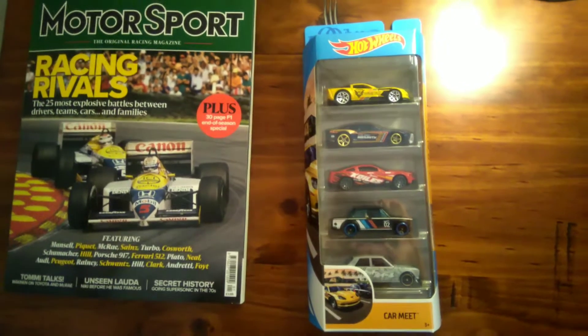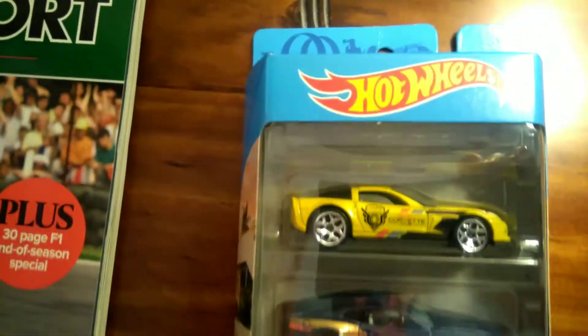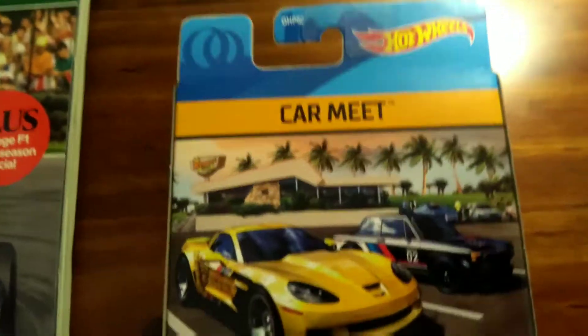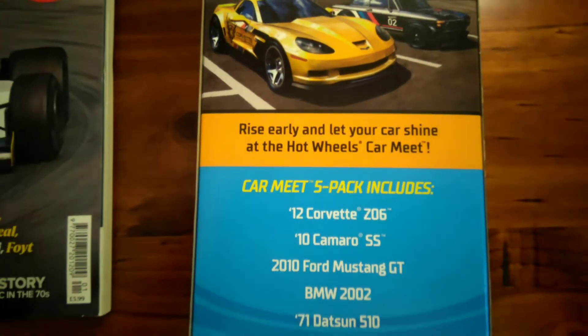G'day everyone, this is a look at the 2020 Hot Wheels Car Meet 5 pack. Here's a look at the cars, we'll have a look at the artwork, corf head on the side, Car Meet — rise early and let your car shine at the Hot Wheels Car Meet.